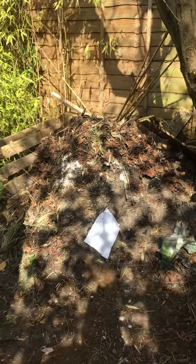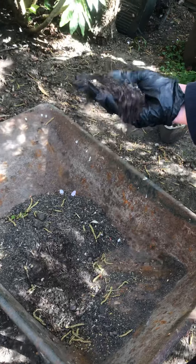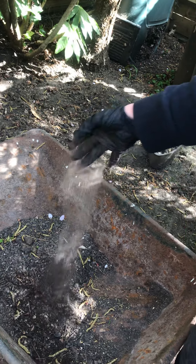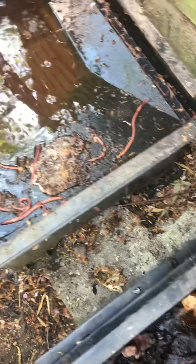Eventually it gets sieved, and this is what it ends up looking like — and that's what we use for planting our plants. These worms are all busy working away at the bottom.